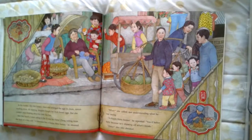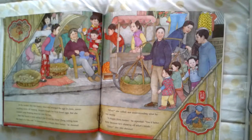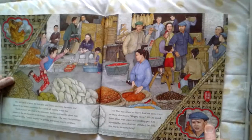At the market, Mei Mei found a place and arranged the eggs in clean, sweet-smelling straw. All morning, shoppers bought her fresh brown eggs, but she couldn't stop thinking about her little lost hen. Mei Mei heard a voice calling to her — it was her friend, yelling from the back of his bike cart. A fisherman has a happy hen basket, he shouted — oh, with the characters on it. What, she called, not understanding what he was saying. A happy hen's basket, he repeated. You'd better hurry, because he's showing off what's inside. Mei Mei raced to where the fish were sold.